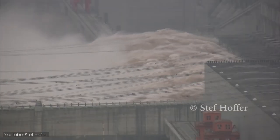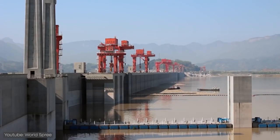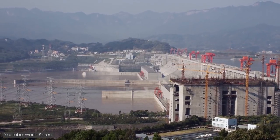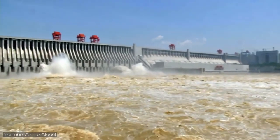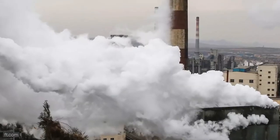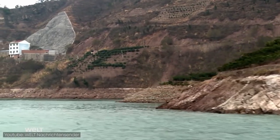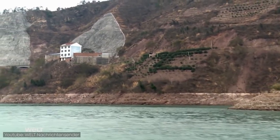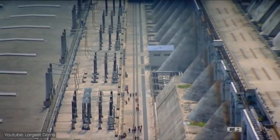On the positive side, the dam provides a huge amount of power that will cater to China for generations to come. It generates green power, which has helped China reduce coal consumption by almost a full percentage point, avoiding millions of tons of greenhouse gas emissions. It has also supplied water to nearby cities and agricultural areas, boosted shipping along the channel, and created a historic landmark.